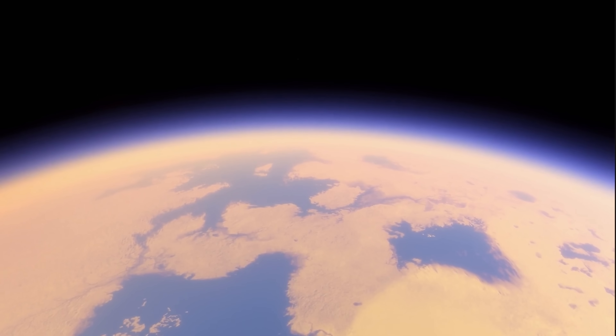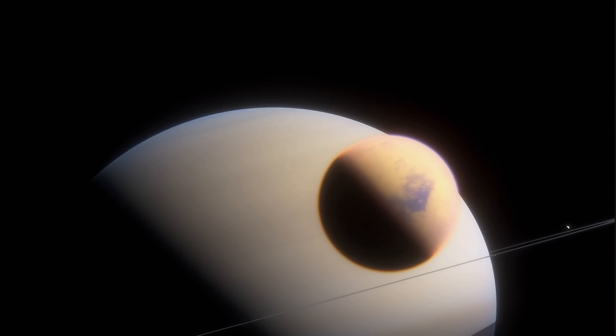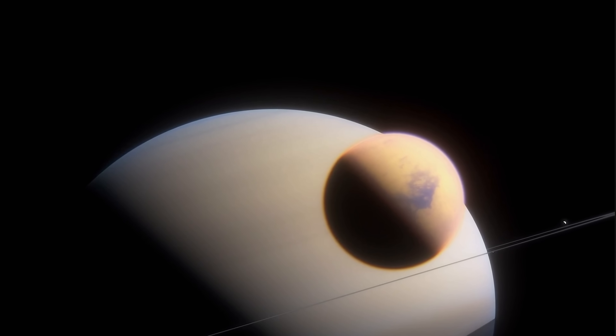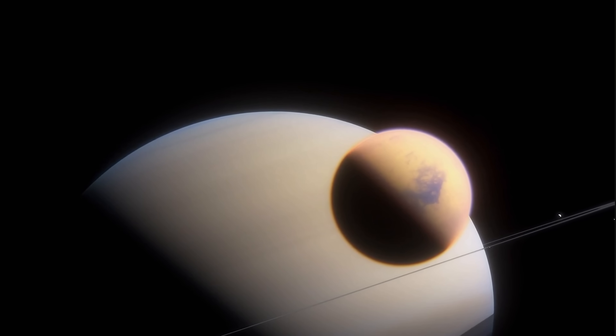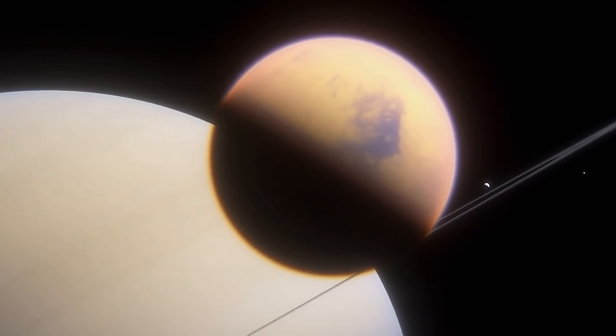Hello, this is Anton and today we're going to discuss Titan, the beautiful moon of Saturn that's probably one of the most fascinating objects in the entire solar system. And specifically we're going to focus on several recent discoveries, some of which are actually kind of unexpected. But first, what makes Titan so interesting?